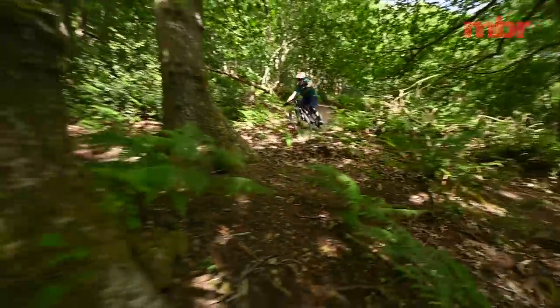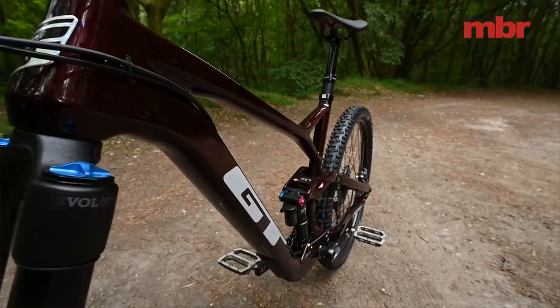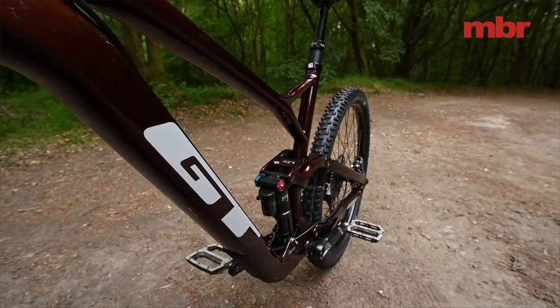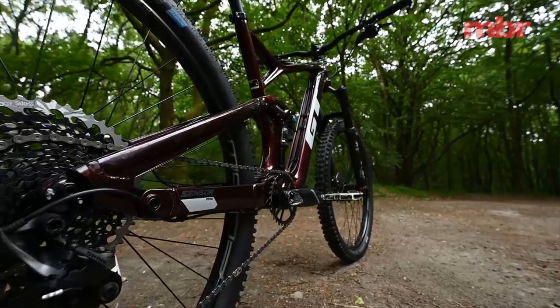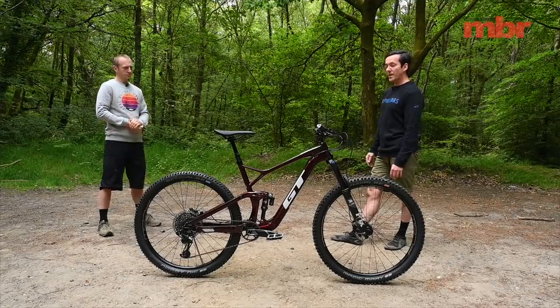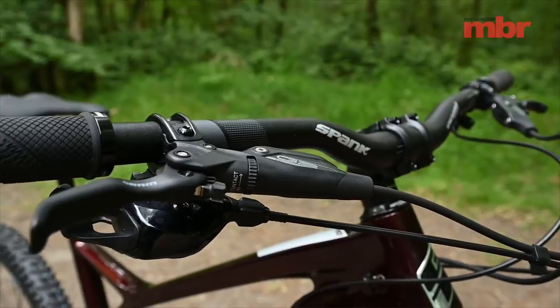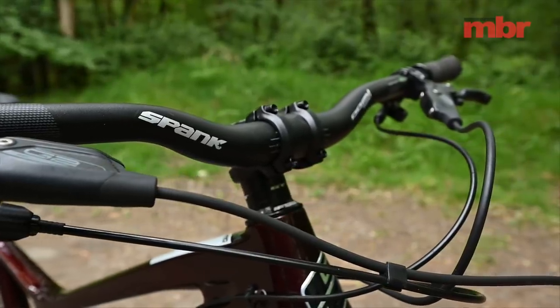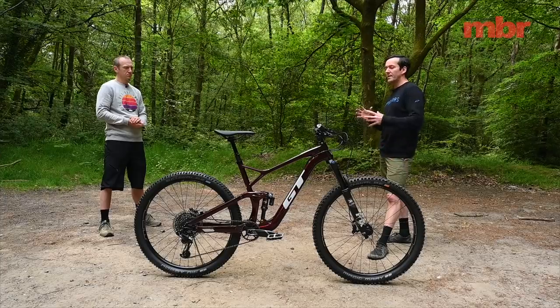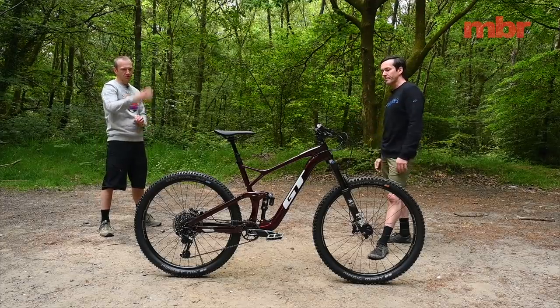It's only really when you get into proper dynamic riding that you experience the shortcomings. It's a big improvement from last year's model in terms of components, but it's not quite there as an overall package. It definitely needs something to get that BB height down — whether that's a different linkage or a different rear end — they just need to take it one step further on the frame.